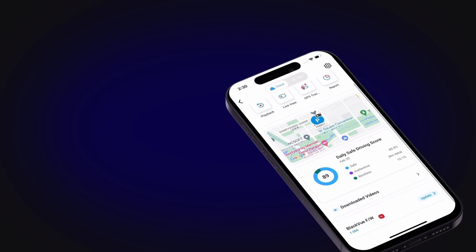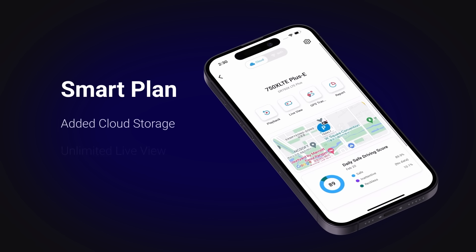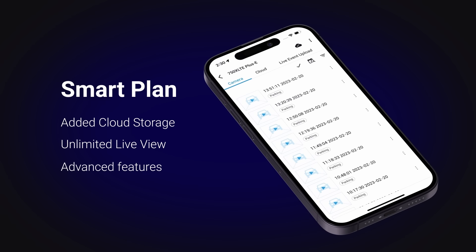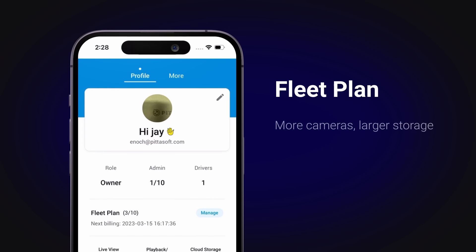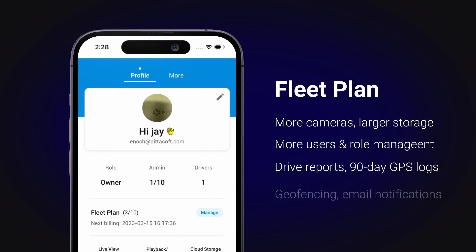And with the smart plan, you'll benefit from increased cloud storage for ultimate safekeeping, as well as enjoy unlimited remote live view access. For those looking to manage an entire fleet of vehicles, the fleet plan unlocks a range of pro features as well as multi-user and role management.